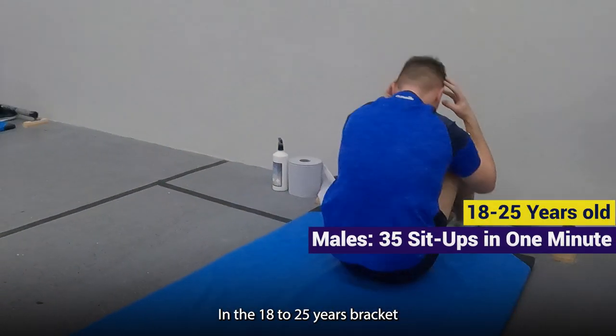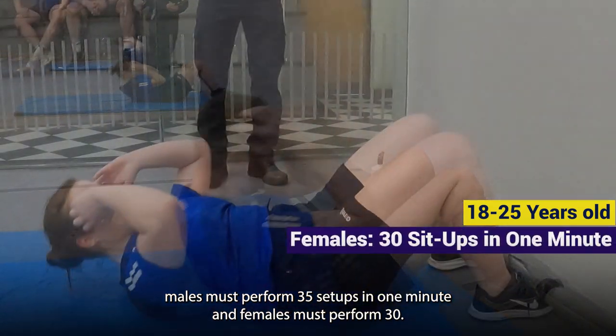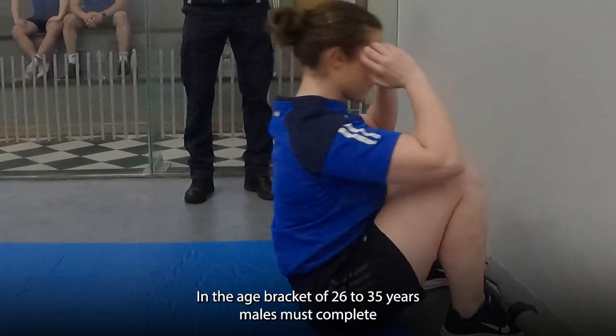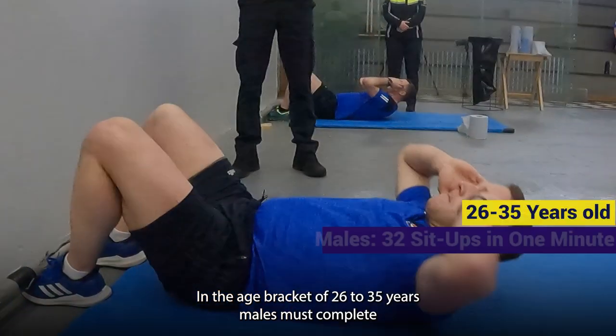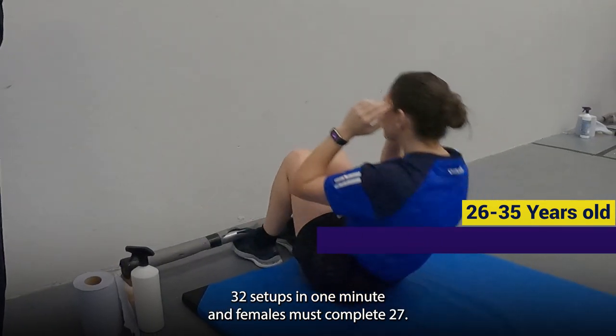In the 18 to 25 years bracket, males must perform 35 sit-ups in one minute and females must perform 30. In the age bracket of 26 to 35 years, males must complete 32 sit-ups in one minute and females must complete 27.